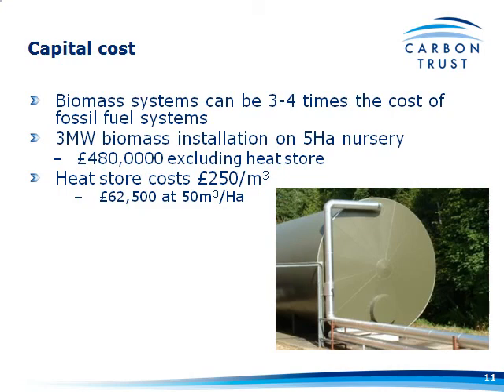If we look at Tim's 5-hectare nursery with a 3-megawatt system, I've estimated that to be about £480,000 excluding the heat store — total installed cost — which I don't think is unrealistic. Add in a heat store: a typical horticultural heat store costs £250 a cubic metre. You want 50 cubic metres a hectare, so that's going to cost you £62,500.